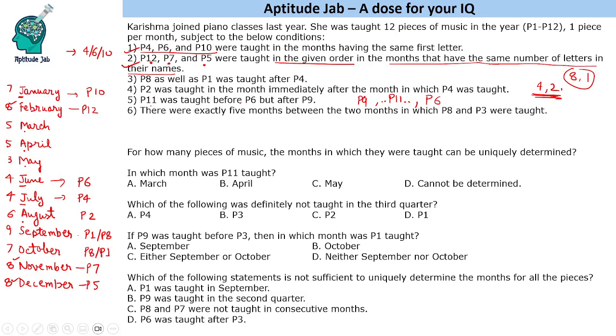P11 is taught between P9 and P6. Since P6 is in July, P9 must come before P11 and both before July. The sixth condition states there were exactly five months between the months in which P8 and P3 were taught — a difference of six. So if P8 is in September, P3 is in March; if P8 is in October, P3 is in April.